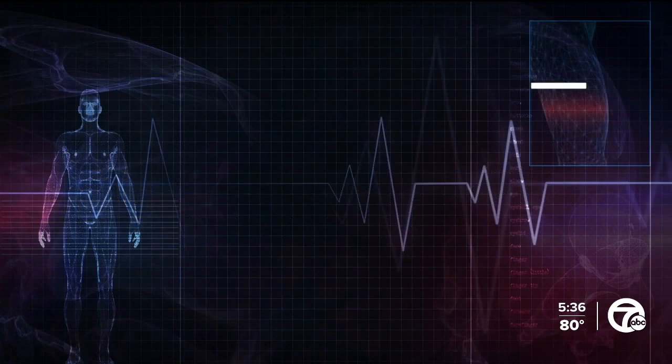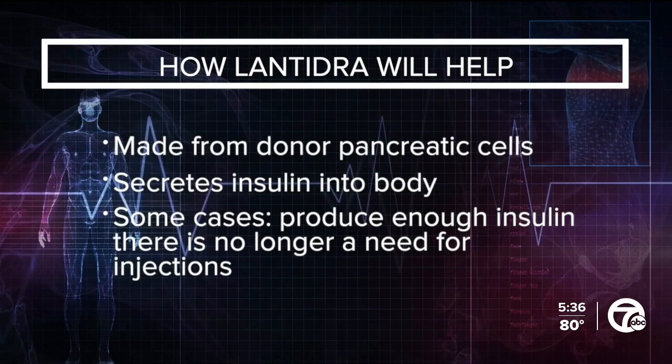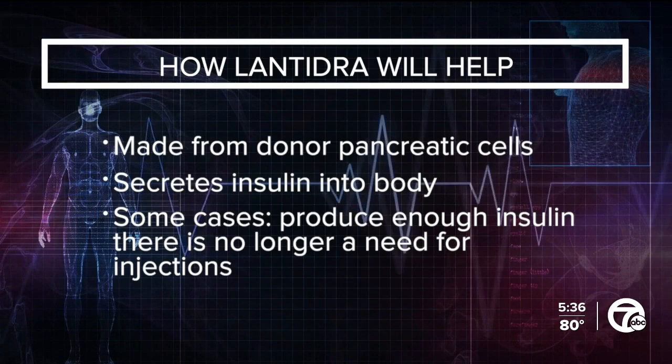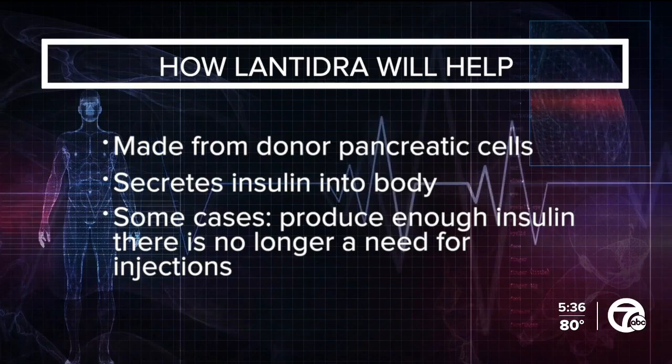Here's how LanTidra will help. This therapy is made from deceased donor pancreatic cells, and what it aims to do is replace the insulin-producing beta cells in the pancreas. After the initial infusions, these cells will then secrete and make insulin into the body. In some cases, these cells can produce enough insulin that there's no longer a need for the patient to inject or pump insulin in order to control their blood sugar levels.